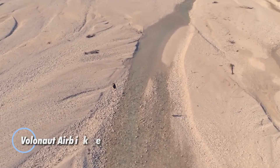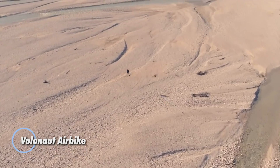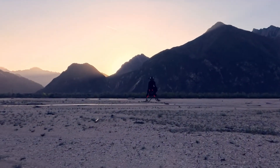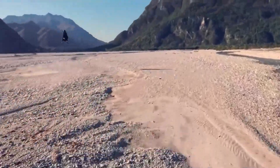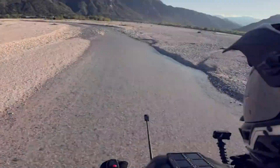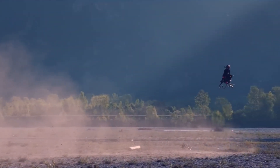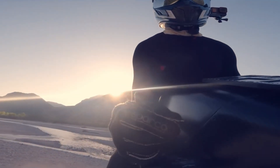The Volanot Airbike is a revolutionary leap into personal flight, offering the thrill of jet-powered travel in a compact, rider-friendly form. Created by Polish inventor Tomasz Patten, the mind behind Jetson One, this futuristic hoverbike is powered by four microturbines and stabilized by an intelligent flight computer. With no wings or rotors, it reaches speeds up to 124 mph while offering automatic hovering and intuitive controls.